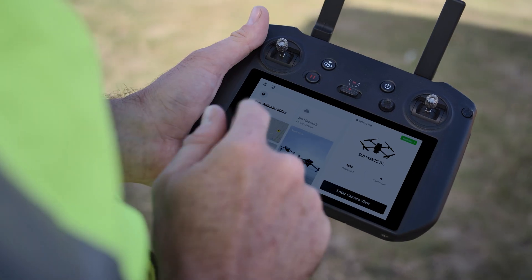The Mavic 3 Enterprise's user-friendly interface and intuitive controls make it accessible to both seasoned professionals and newcomers. With advanced automation features like waypoint navigation, real-time terrain follow, and automated flight plans, pilots can focus on data collection instead of having to deal with complex flight maneuvers.